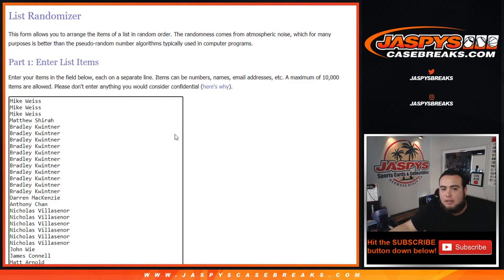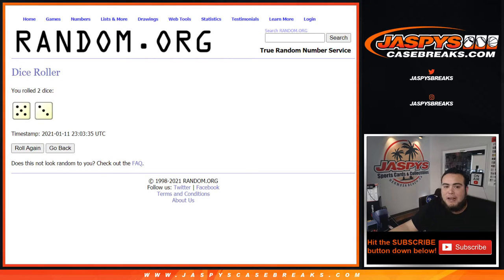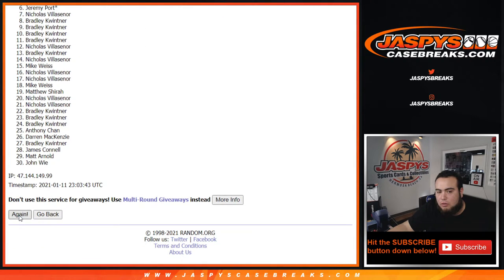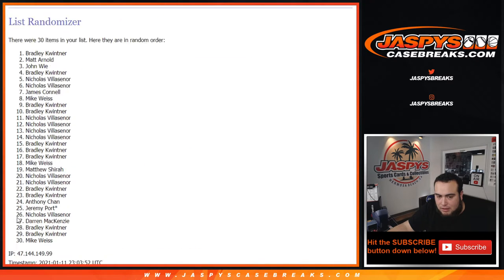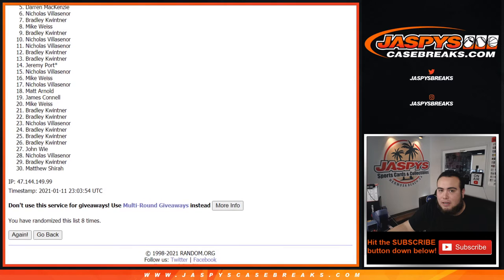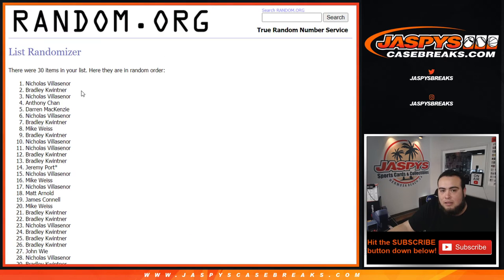Now here we go — dice roller, here are the customer names again. Remember, top three get in. Good luck guys, let's roll it — it's a five and a three for eight times. So good luck eight times. One, two, three, four, five, six, seven, and eight. Eight times — five, six, seven, eight. Top three get in, and it is Nicholas, Bradley, and Nicholas. They played the odds game and they got in — congratulations guys.